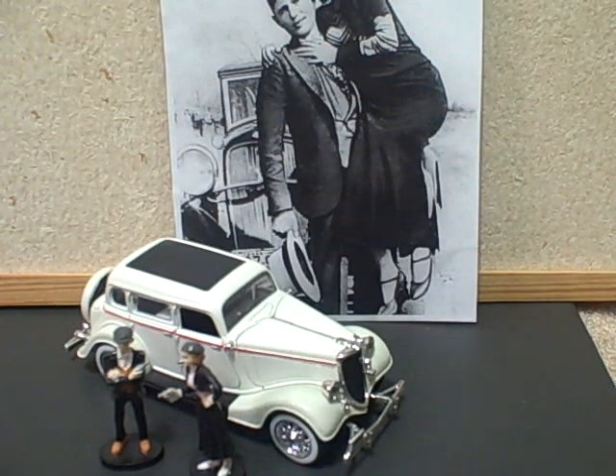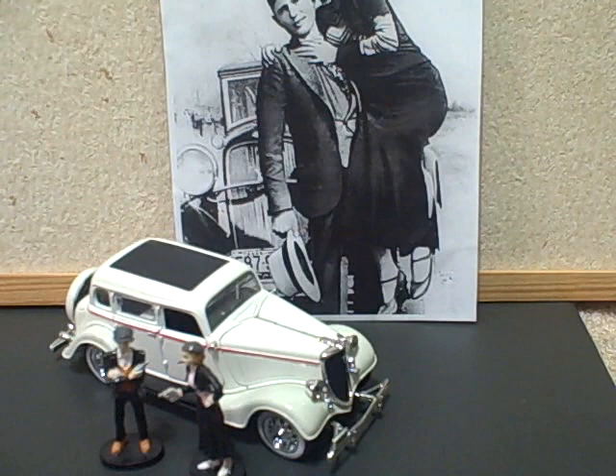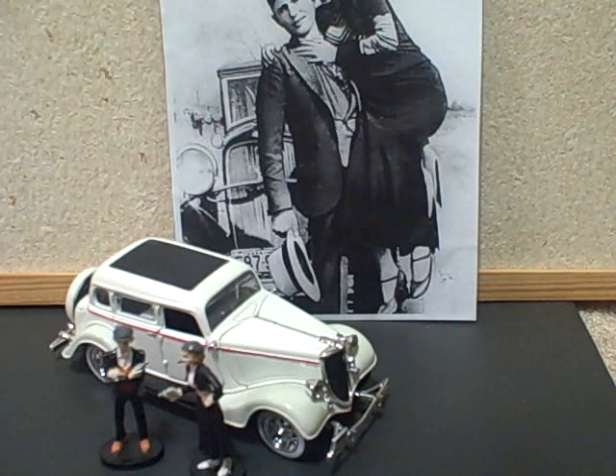Hey everybody, welcome back. Today I want to show you my most recent Bonnie and Clyde haul. If you've been watching my videos, you know I'm a Bonnie and Clyde fan — not of the gangsters themselves, but of the movie, the Arthur Penn directed movie with Warren Beatty. I'm well aware it's highly fictionalized, but I think it was a very groundbreaking movie and an interesting period piece. So whenever I find Bonnie and Clyde merchandise at a good price, I usually try to get it.